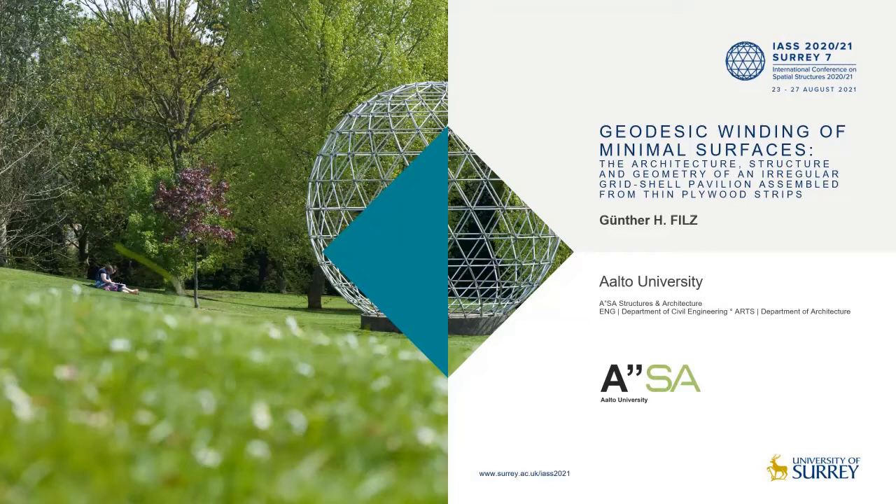The geodesic winding of minimal surface pavilion is an irregular grid shell assembled from thin elastic plywood strips in a geodesic pattern perceived as a winding pattern. The architectural space was realized by help of students at Innsbruck University, creating a new arrival area for the Alpencoaster at the ski resort of the Serlesbahn and Mieders in Austria.